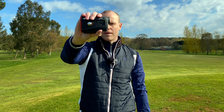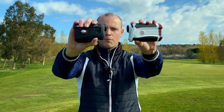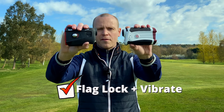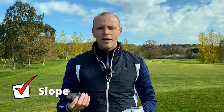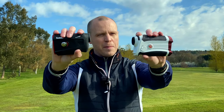This is the Bushnell Tour V5 Laser Rangefinder that retails in the UK for £369, and this is the AFA Laser Rangefinder that retails for £100 on Amazon. Both of them have six times magnification, both have flag lock with a vibrate function, and both have slope. If you had to ask me which is the better one, absolutely the Bushnell wins hands down. However, is it £270 better? We're on the course — it's a glorious day — let's go find out.